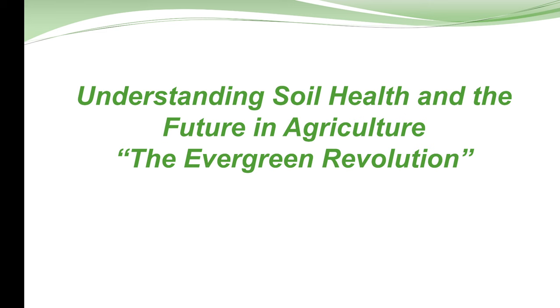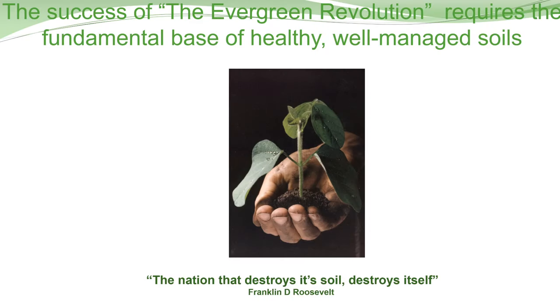I hope to answer some of the questions that didn't get answered earlier. I want to start off by talking about where we're going and what is basically the new move in agriculture — it's called the Evergreen Revolution. When we look at where this came from, we're talking about more sustainable agriculture, trying to get back to healthier soils and healthier food. The whole focus today is on nutrient density — growing a crop that is full of nutrition and basically is valuable food when we eat it.